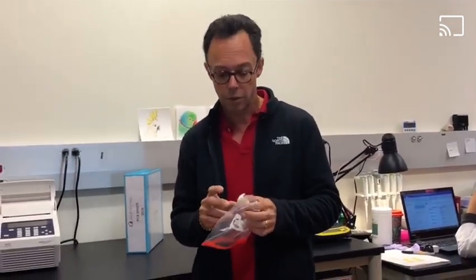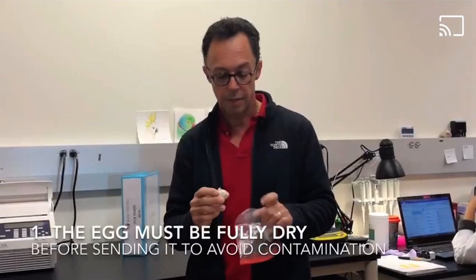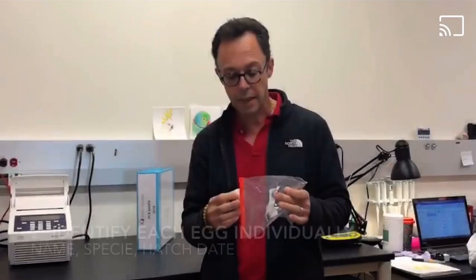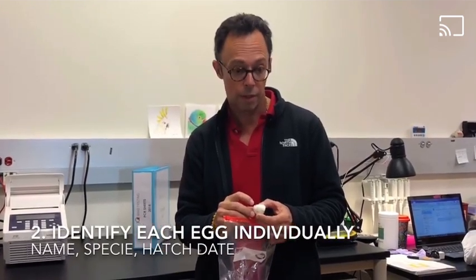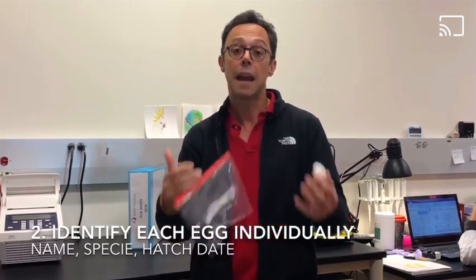There are two factors you must make sure to follow. One is that the contents — which will include some blood and some genetic material — must be dry. The second is that you identify the egg: in this case, a blue-eyed cockatoo, the hatch date, and the aviary number, so that it identifies where the egg came from.